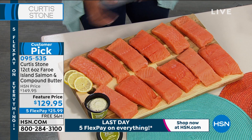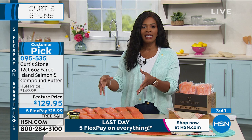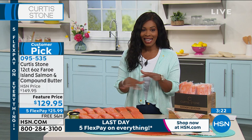Salmon in particular is called out by name by health professionals. More and more people care about where their food comes from — with this salmon, you know exactly where it came from and how it was raised, every single shipment. Take advantage of the feature price, free shipping, and five FlexPay — which ends tonight at midnight Eastern. You're getting 12 fillets.